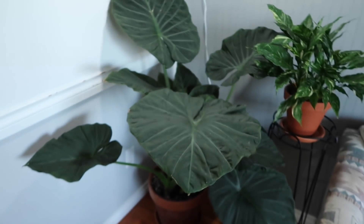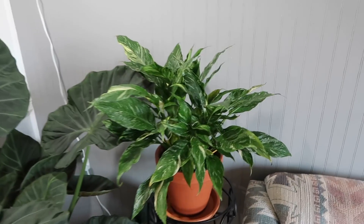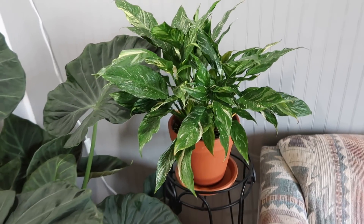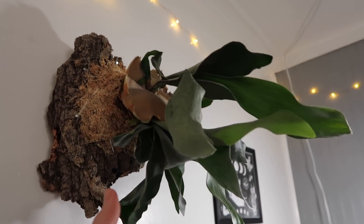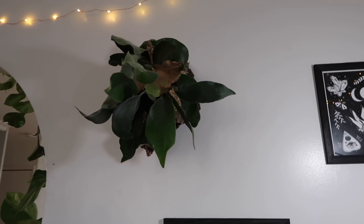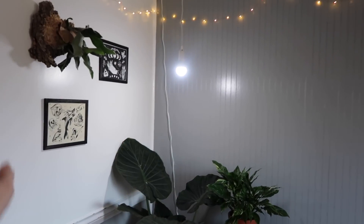Over here I have my regal shield alocasia and a domino peace lily here, which I really love. And recently I mounted this staghorn fern up here, so I'm pretty proud of myself. We'll see how it does — I'll probably move it to a brighter spot in the summertime, but right now I just have a grow light here for these three guys.